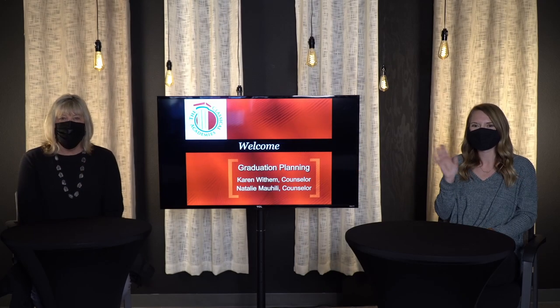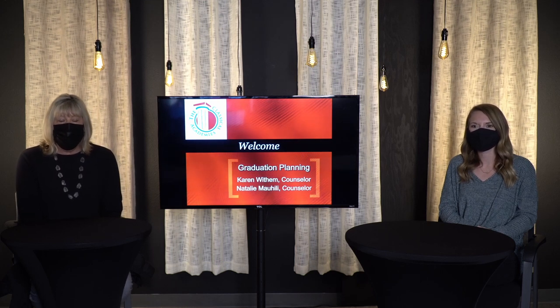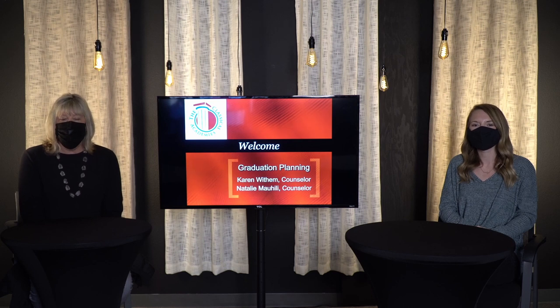Welcome, rising seniors, to the 2021-2022 course selection presentation. We are so excited to be here today. This has been a very interesting year and we wish so much that we could be with you in person, but we are looking forward to doing our presentation a little differently this year. This will give everyone the opportunity to view the presentation at a time that's convenient for you and to go back and view again if you have any questions.